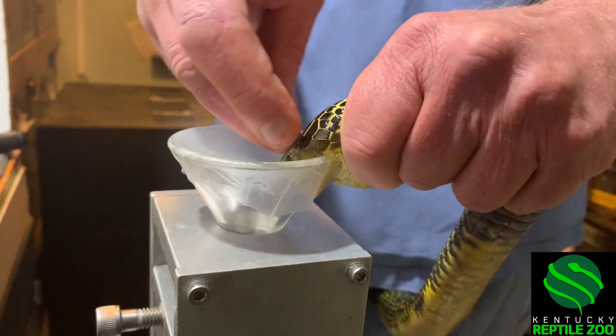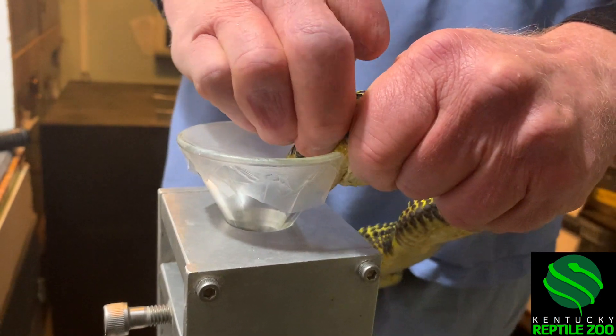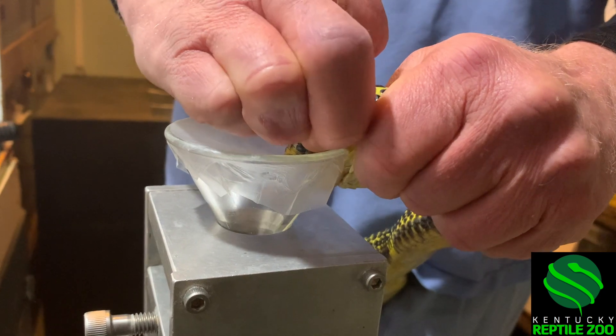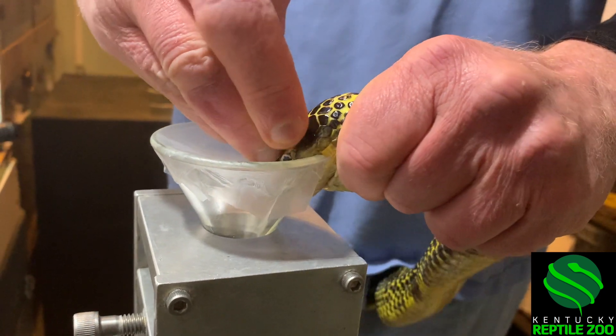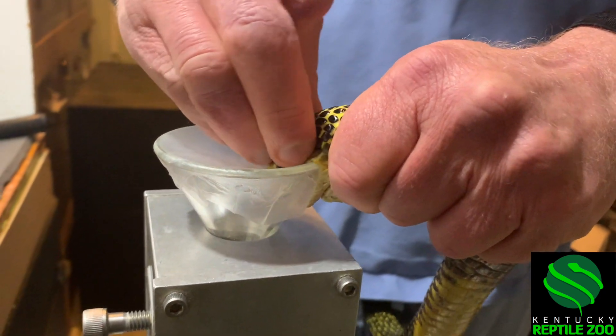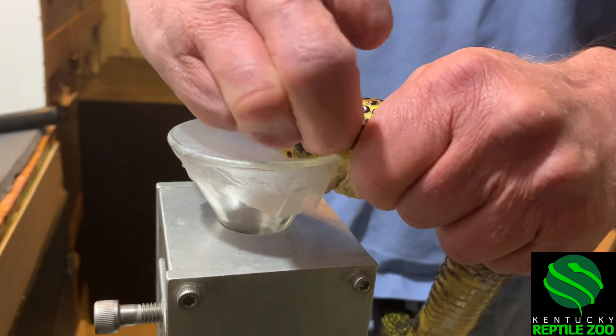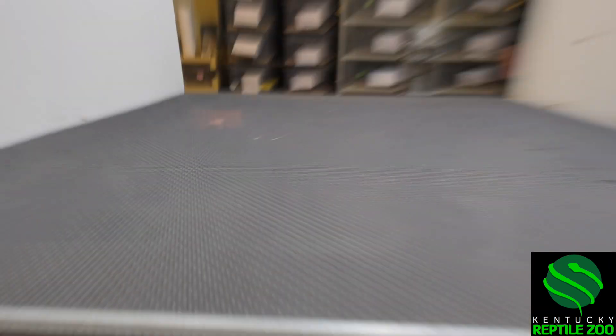Usually they're disturbed enough by being picked up that they're going to inject venom right away, but that doesn't always happen and sometimes we get no venom at all. So that could have happened with this snake if he had decided not to give any, but he did eventually, so now he's all done.